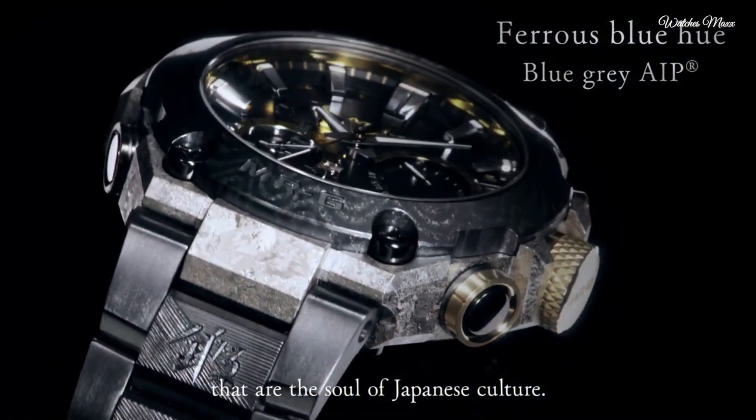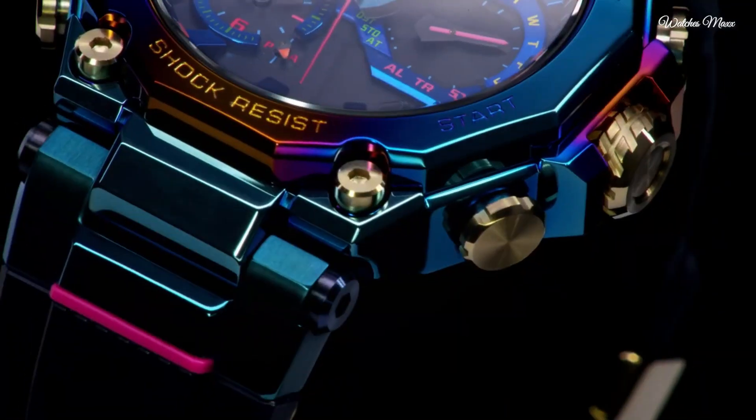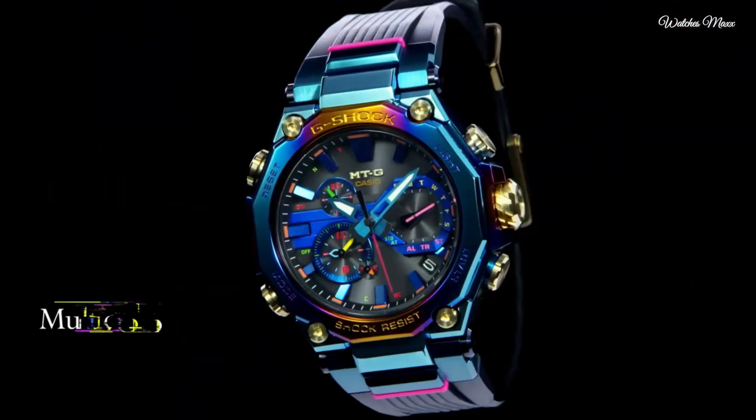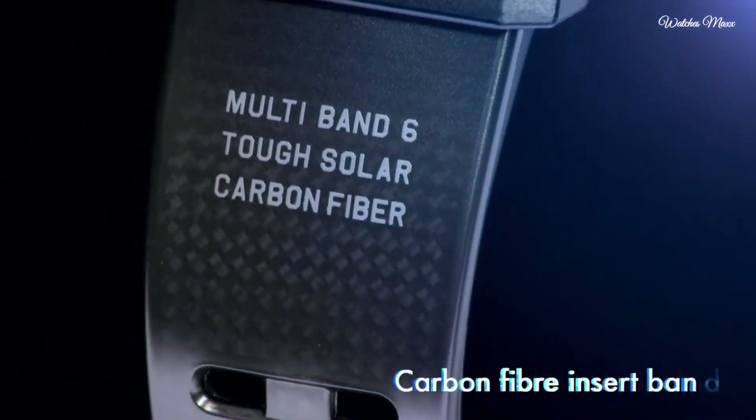Hello everyone, today I'm going to show you the top best expensive Casio G-Shock watches based on specifications. Please subscribe to my channel for more videos and press the bell icon button for new video notifications.